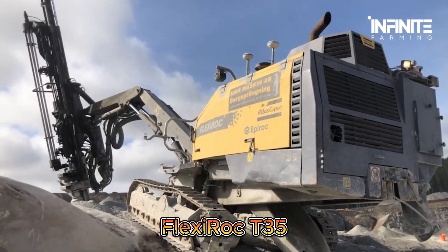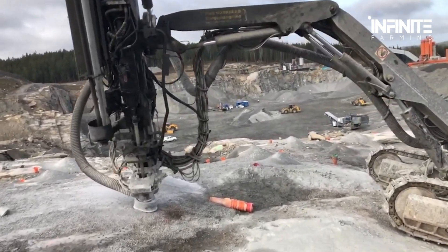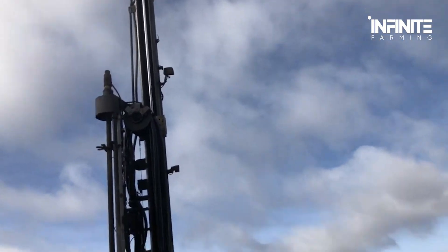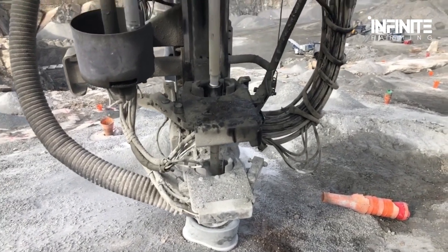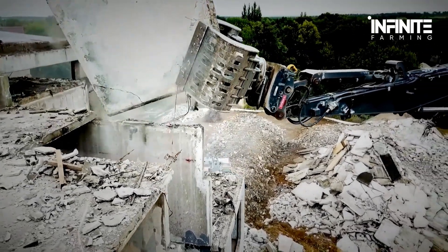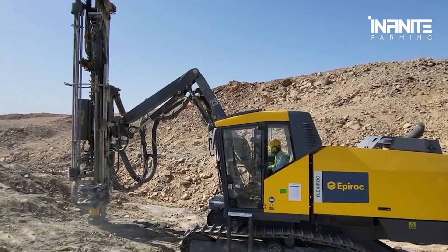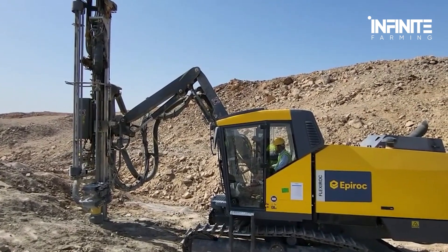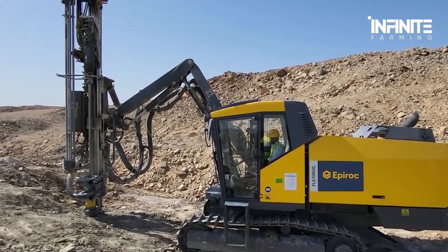Meet the Flexirock T35, a high-powered drilling machine designed to penetrate the toughest terrains. With a 230 horsepower engine, this beast pulverizes rock formations with pinpoint accuracy. And if you think that's powerful, wait until you see the machines that bring down entire buildings in seconds. Drilling rigs like this are used in mining, oil exploration, and tunnel construction, ensuring precision and efficiency in the most extreme environments. Some models come equipped with AI-powered monitoring systems, detecting weaknesses in rock formations before drilling begins.